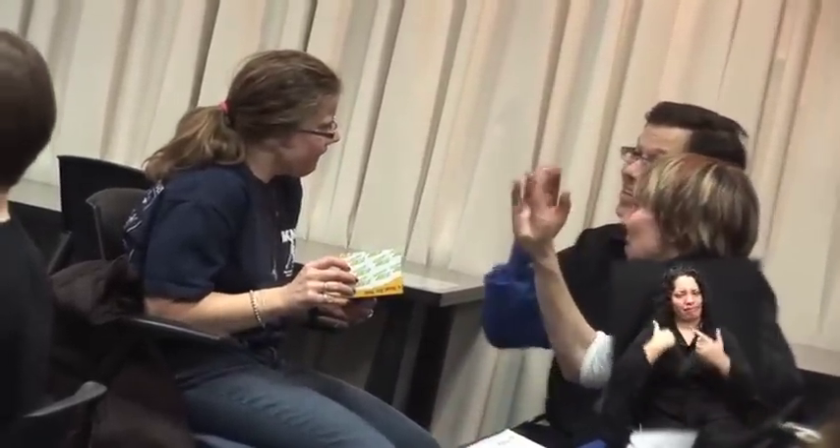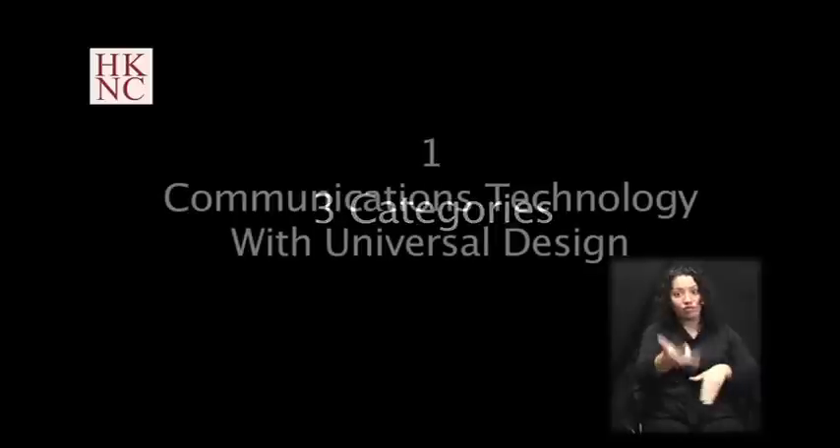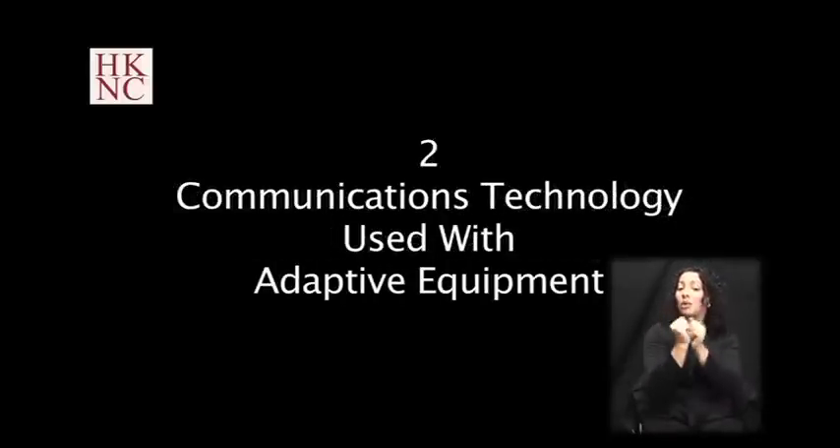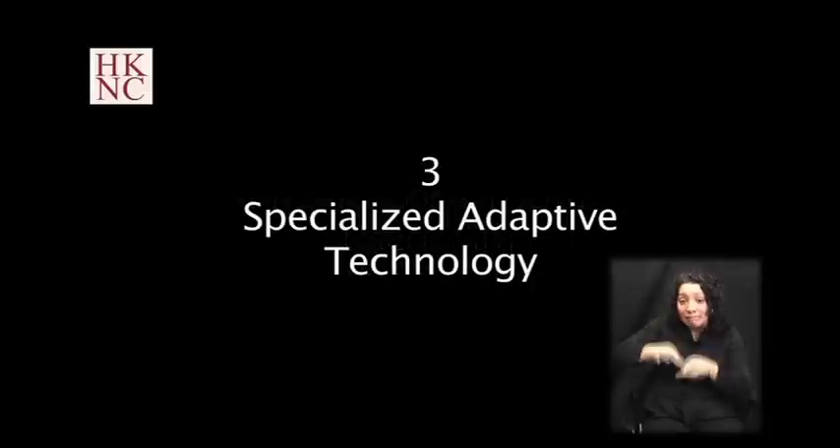The deafblind population is very diverse. It is a general misconception that all people who are deafblind have no vision or hearing. Many people within this population have some residual hearing and/or vision. Therefore, no one technology solution will be suitable for all deafblind people. For the purposes of this video, the information has been divided into three categories: communications technology with universal design, communications technology used with adaptive equipment, and specialized adaptive technology.